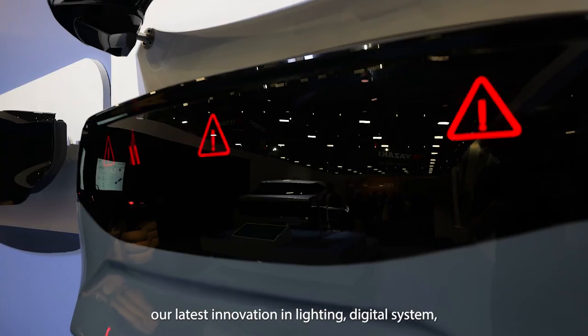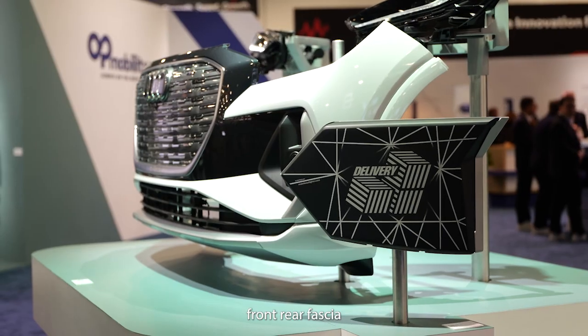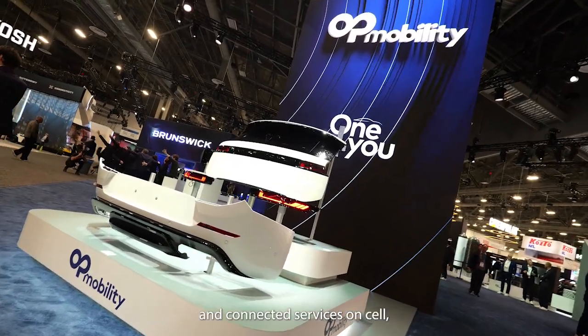We are delighted to welcome customers, business partners and media, as well as some US and French decision and policy makers, to showcase as a tech partner our latest innovations in lighting, digital systems, front and rear fascia, connected services on fuel cell, H2 tank systems, and of course hybrid and battery solutions.